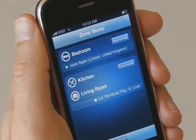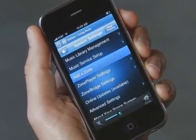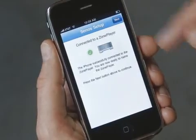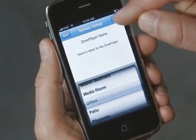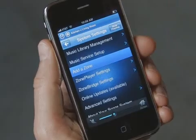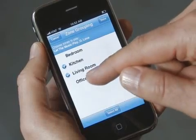Back at the zone menu, I can see everything that's playing. With an iPhone, I can easily add rooms to the system. I've already plugged in a new zone player and connected speakers. I hit 'add a zone,' press these two buttons, and it connects wirelessly. Next, I give it a name, and there it is in my zone menu. When I link the office with the kitchen, I've got G-Love playing in here too.